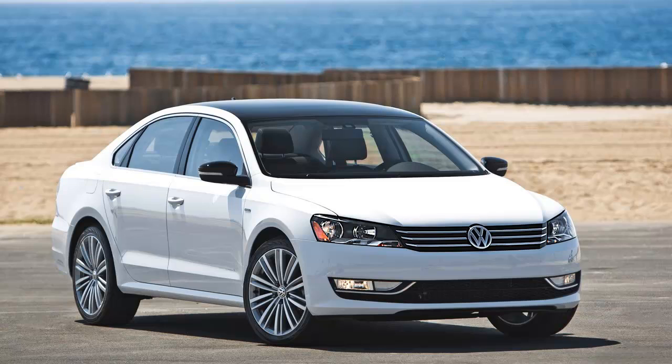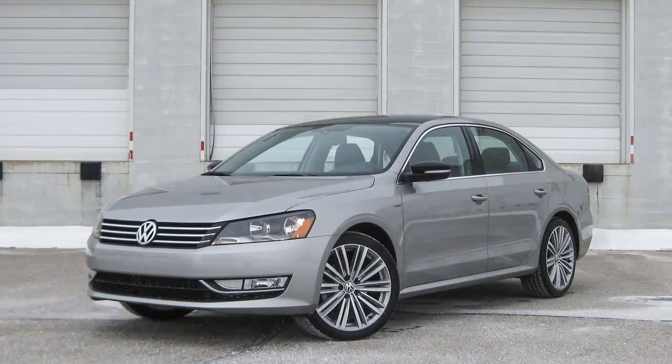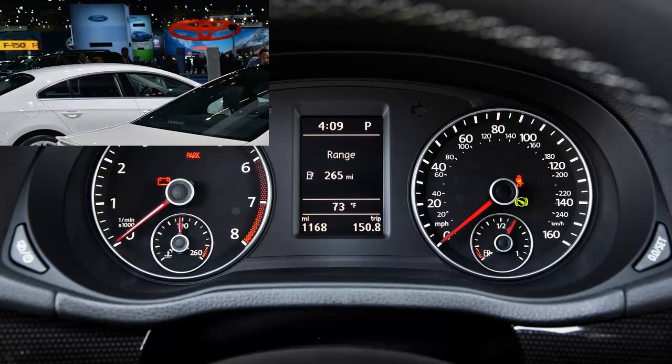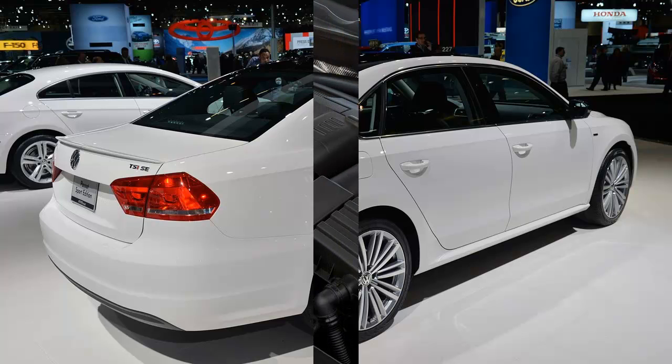The 2014 Passat Sport does offer plenty of equipment as well as a comfortable environment from which to experience the car's new 170-hp 1.8-liter turbo four-cylinder, with 184 pound-feet of peak torque on tap from 1,500 RPM.